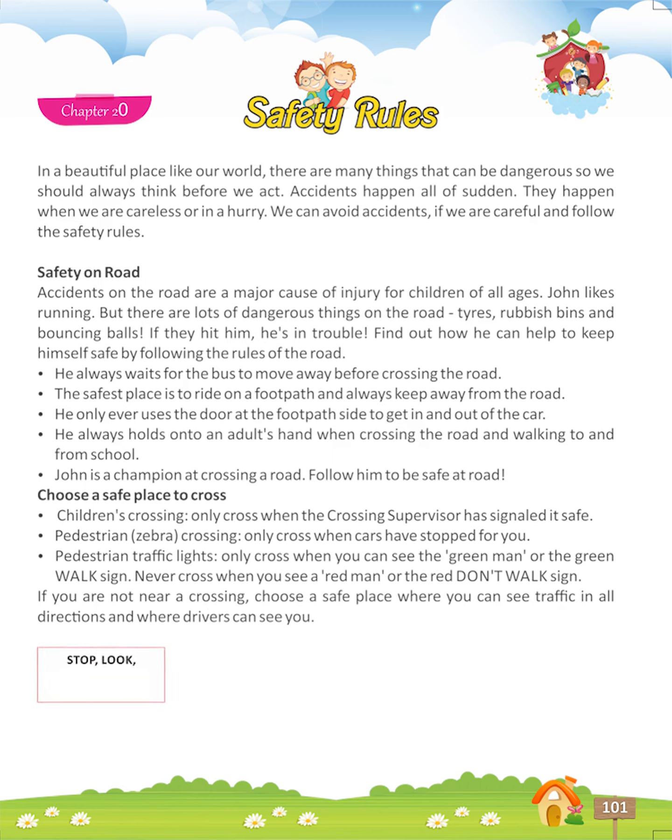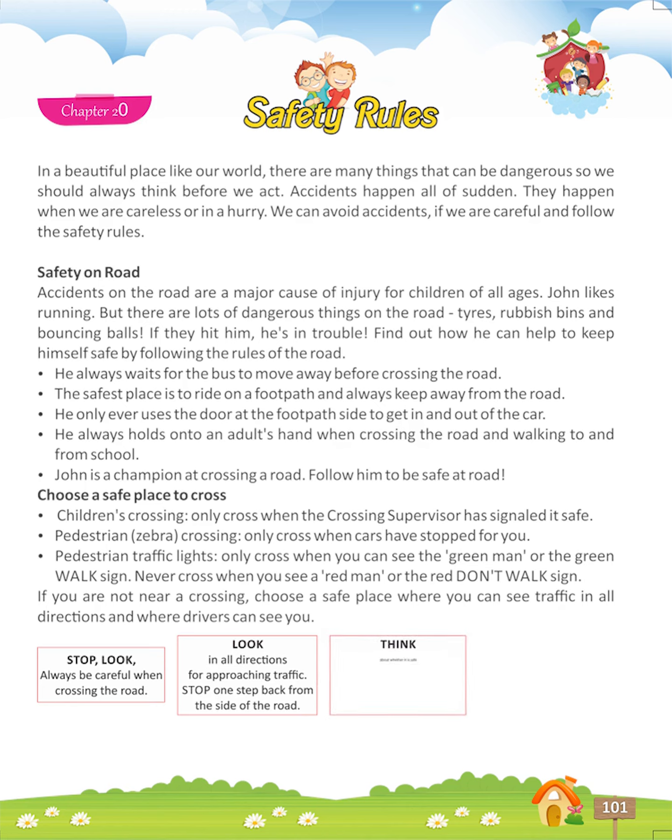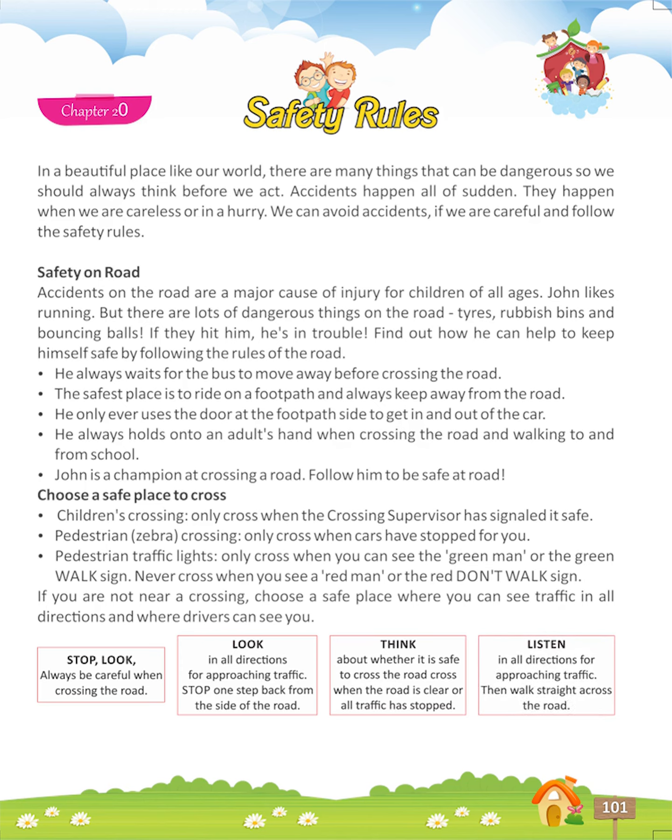Stop, Look, Listen — always be careful when crossing the road. Look in all directions for approaching traffic. Stop one step back from the side of the road. Think about whether it is safe to cross; cross when the road is clear or all traffic has stopped. Listen in all directions for approaching traffic. Then walk straight across the road.